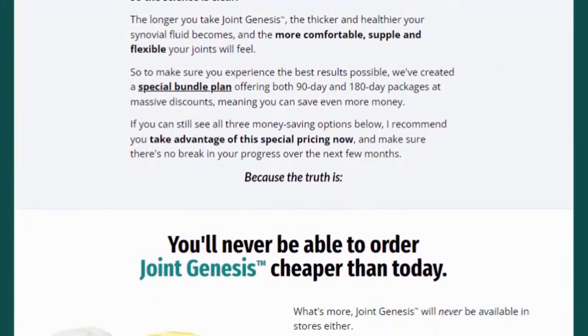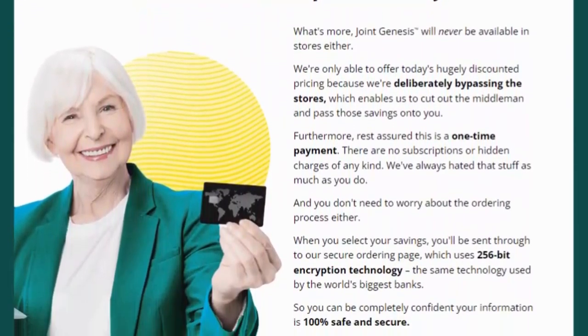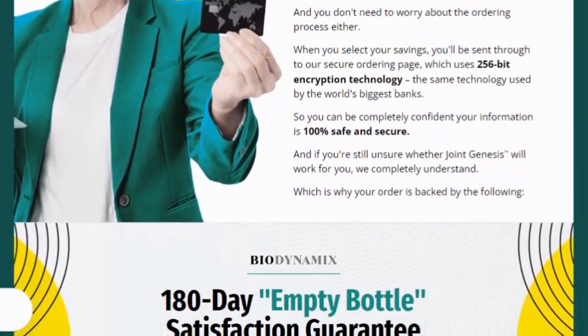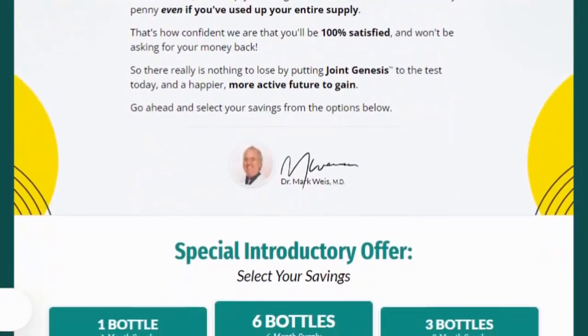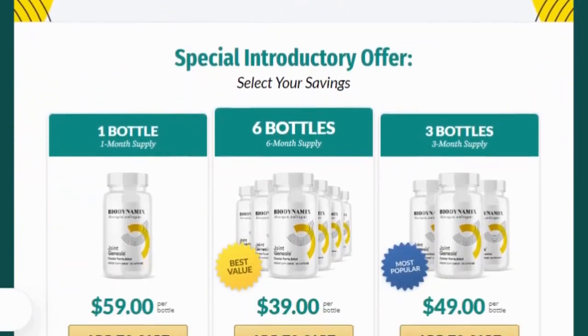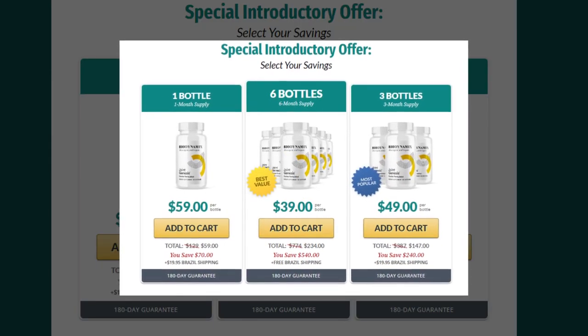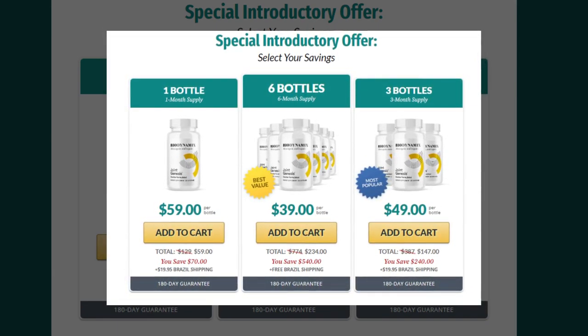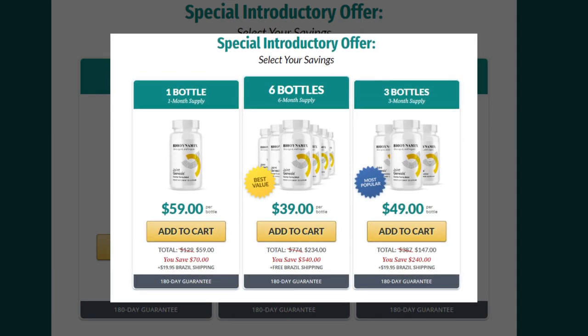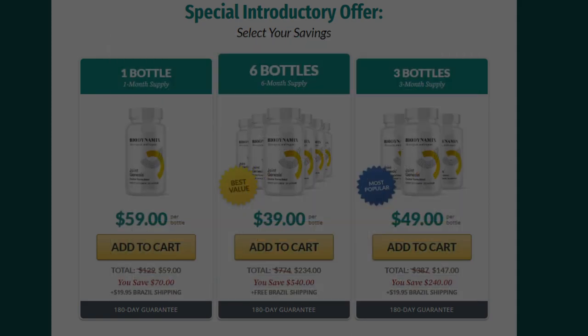The original Joint Genesis is only available on the manufacturer's official website, which I put in the description box of this video. There are discounts and promotions available on the packages. It comes in three packages: one bottle costs $59 and has a 30-day supply; three bottles cost $49 each and have a 90-day supply; and six bottles cost $39 each and have a 180-day supply. The 90 and 180-day supply packages have significantly greater savings, plus free shipping in the United States.